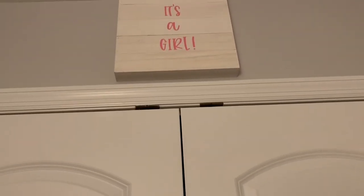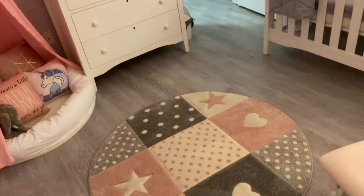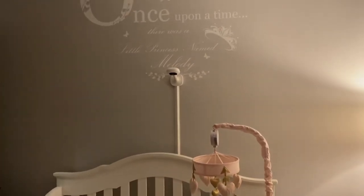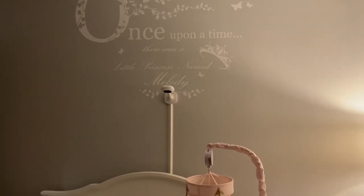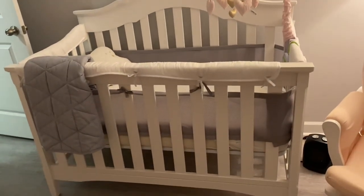That sign was gifted by my friend Amanda — she actually made it for the gender reveal because she was the one that did the gender reveal for us. I keep a trash can in here because I use cloth diapers but still need to dispose of disposable wipes. The camera is from Amazon and it's a Nanit camera. That vinyl was purchased from Etsy and it says 'Once upon a time there was a little princess named Melody.' That is it for the nursery tour — I hope you guys enjoyed this video, please like and subscribe, comment down below, and see you in the next one!